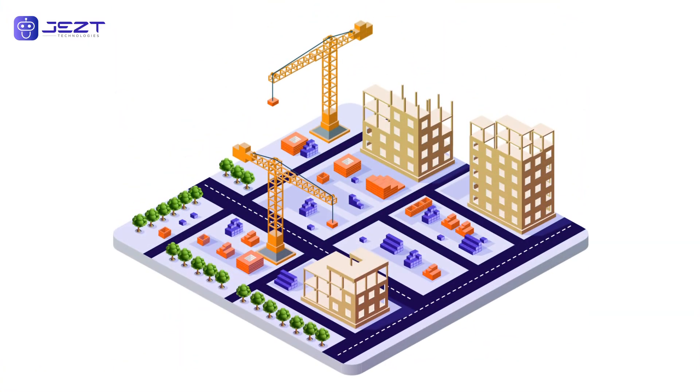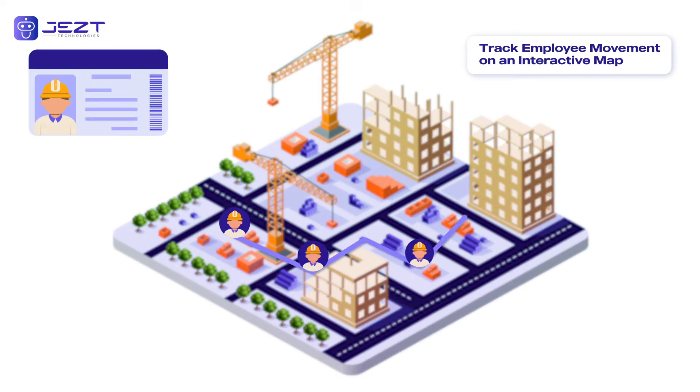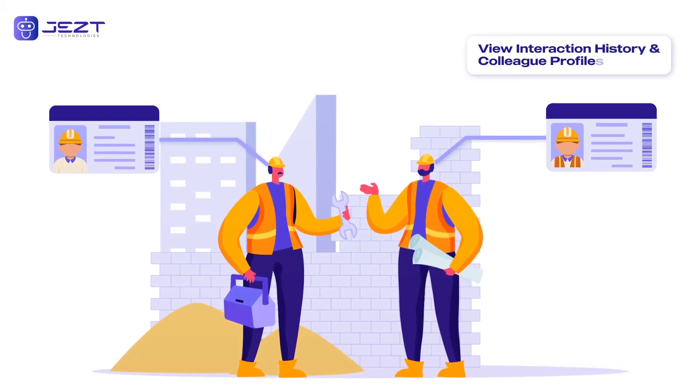With JestEye Pro, you can track employees' movements across the site on an interactive map, featuring detailed movement lines and profile pictures. Zoom in for a closer look at any employee's interaction history, viewing colleagues they've engaged with on site.